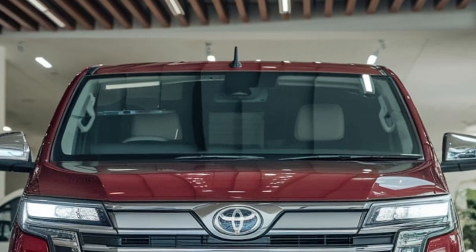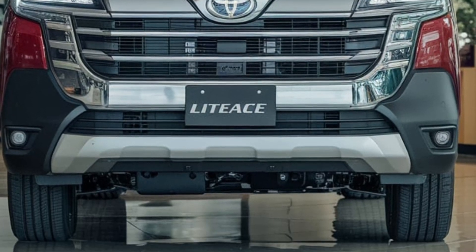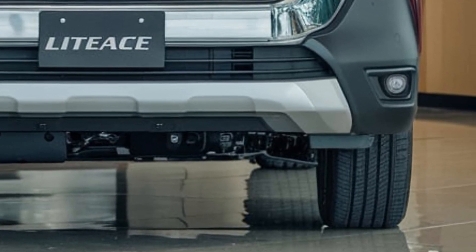Dimensions: length 174 inches, width 68 inches, height 76 inches, wheelbase 108 inches. Fuel efficiency: city 25 mpg, highway 30 mpg, combined 27 mpg.